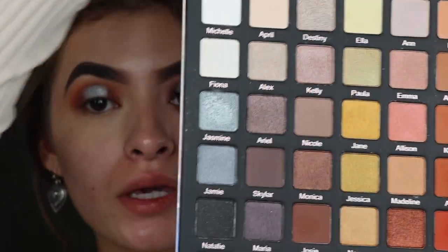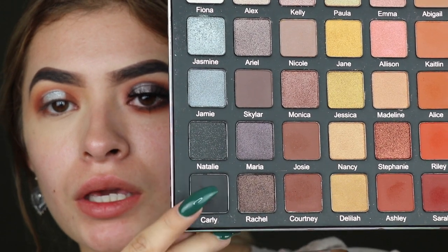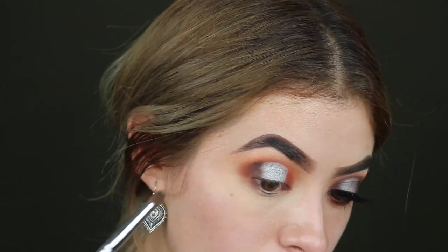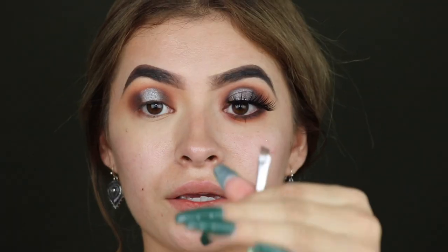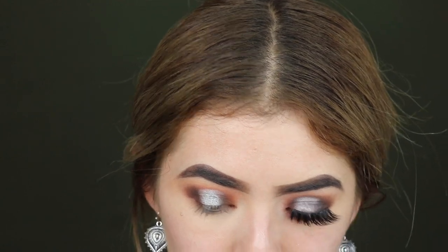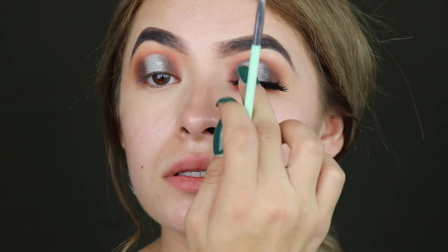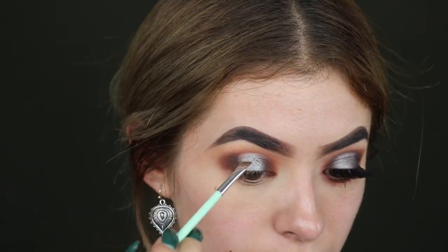Now we want to start smoking it more so it's darker — we're taking Courtney and this black shade. With an eyeliner brush, we want to start outlining where we cut the crease because we want that line to be very sharp. You see the line, like exactly where you cut the crease.